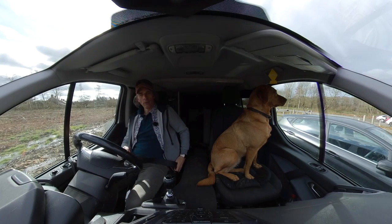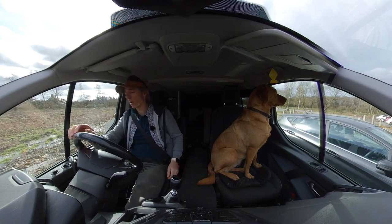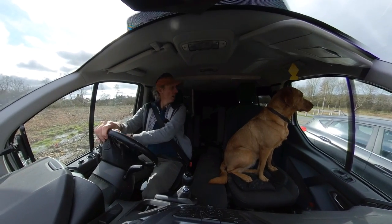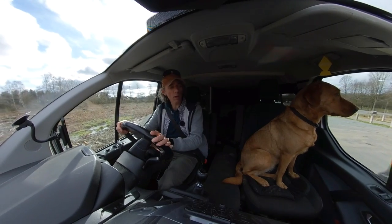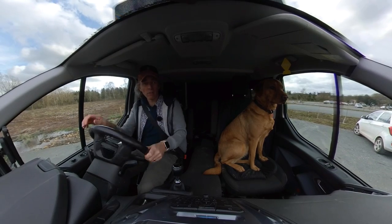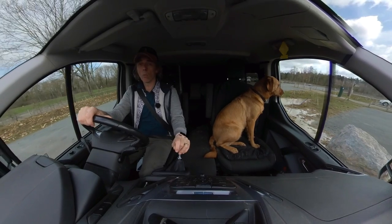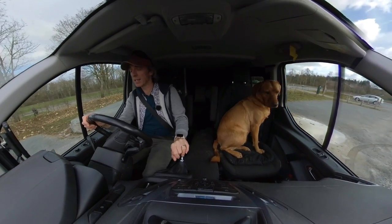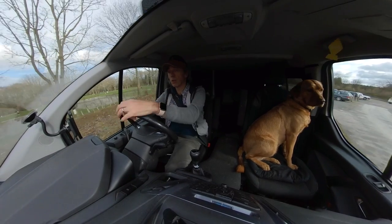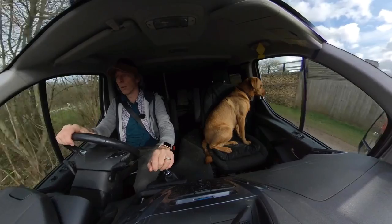Number six: be realistic about the size of van that you want, particularly if it's your primary form of transport. As nice as a long wheelbase Sprinter is, try parking it in the city centre — it is a nightmare. If you're a van lifer permanently living in your van, then space is a real priority. But if you're just going to use it for odd days out and weekends and it's your primary form of transport, you'd be better off with something like this or the VW Transporter, which can both get under a two-metre barrier — often the height of a multi-storey car park.